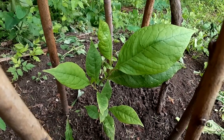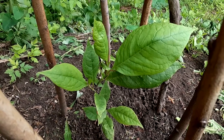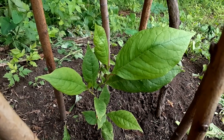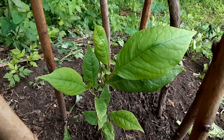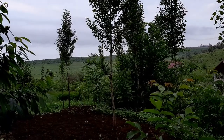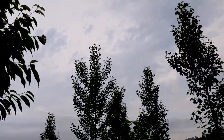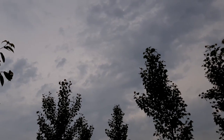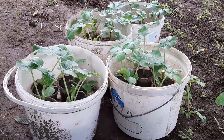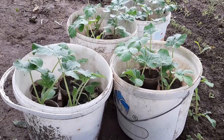It needs sunlight, so I'll have to figure out what to do — it gets some sun but not too much. Today is a rainy, cloudy day outside, as you can see. I hope to plant the watermelons today before the rain comes.